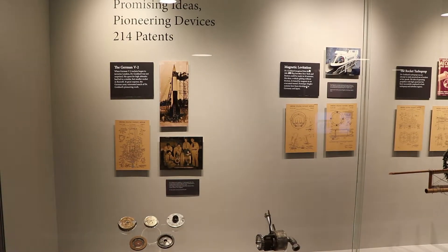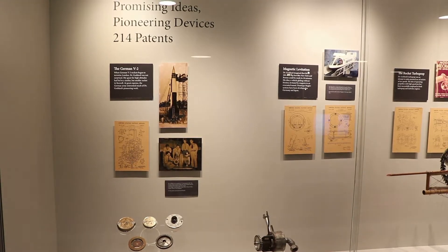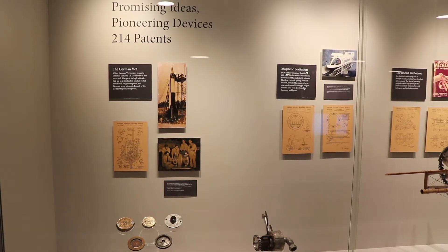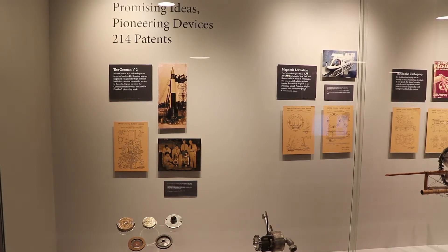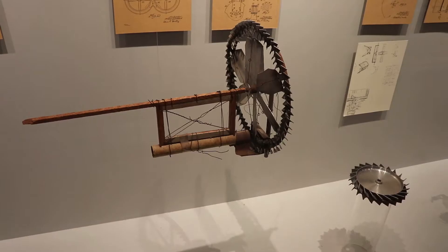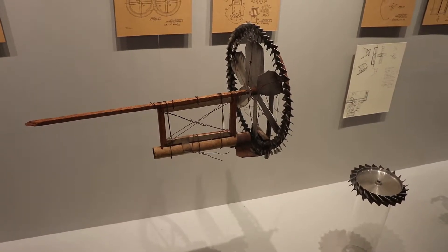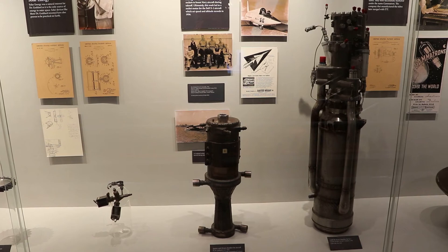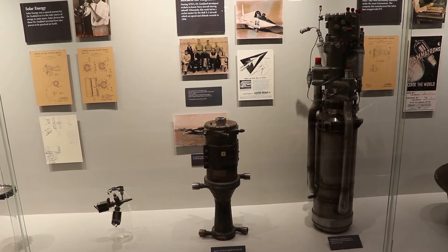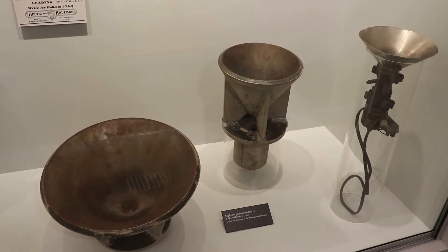Overall, Goddard ended up with 214 patents, and something of interest they mention here is that he was considering the possibility of magnetic levitation, or maglev trains. He thought a maglev train trip between New York City and Boston could take about 10 minutes — this idea has been somewhat realized in Japan and Germany. That is a turbine Goddard used in a 1945 rocket blast. He continued his work during World War II for the war effort, working on rockets to boost navy planes during takeoff, which led to the Bell X2 rocket motor that broke the sound barrier later on. These are some rocket propulsion devices from the 40s.